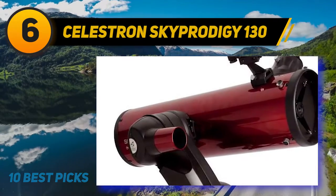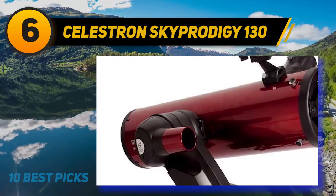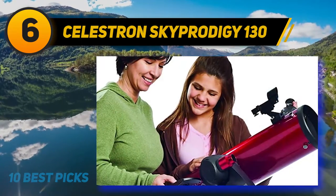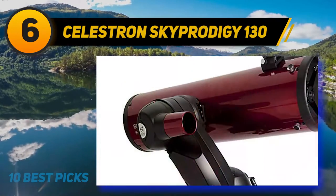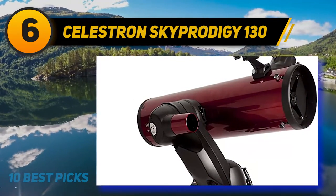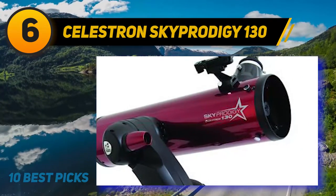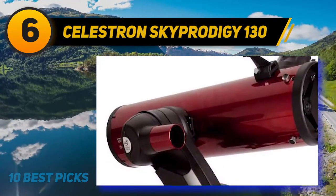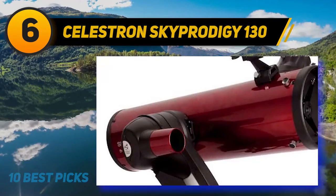At number six is the Celestron Sky Prodigy 130. In 1668, British scientist Sir Isaac Newton invented the first reflector telescope by utilizing a polished mirror to eliminate chromatic aberrations. Newton's reflector design remained the foundation for Celestron's 130mm aperture Sky Prodigy, but this high-tech telescope goes much further. Sky Prodigy employs electric motors, an on-board computer, and a digital camera to automatically align the telescope and determine where it is pointing. When you turn it on, an internal camera takes several pictures of the sky and the computer analyzes the photos for known stars to triangulate its position.